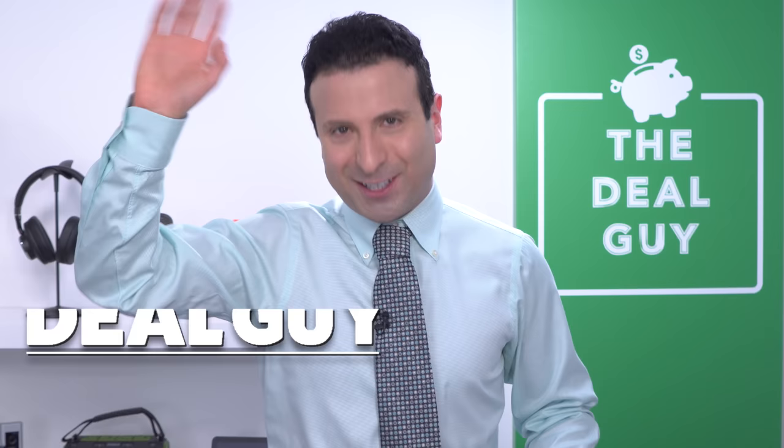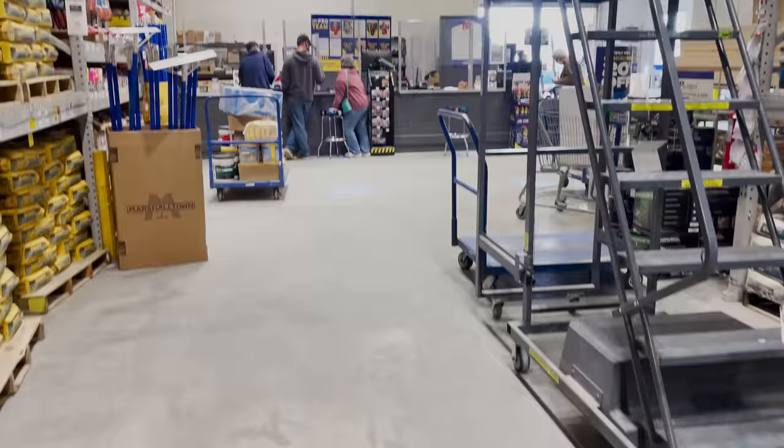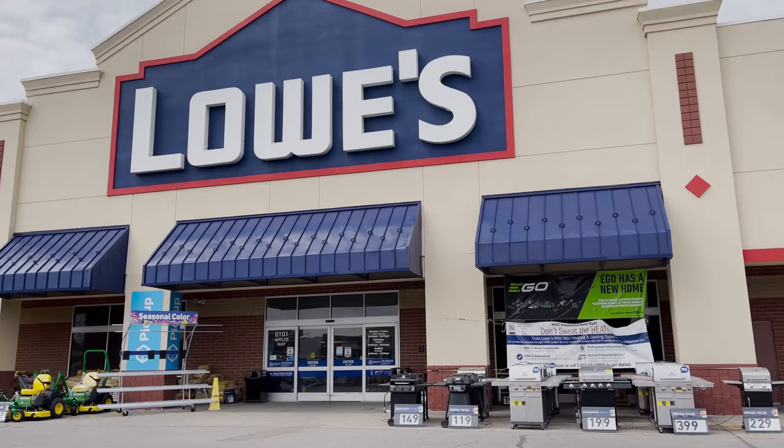These are 10 new Lowe's secrets that will save you money. Welcome back to the channel — I'm Matt Granite, the YouTube Deal Guy, here to expose some secrets that Lowe's might not want you to know. From dozens of untapped freebies to how you can lower the price of a purchase by up to 30%, I'm bringing you inside my local Lowe's store. This video is not sponsored in any way.